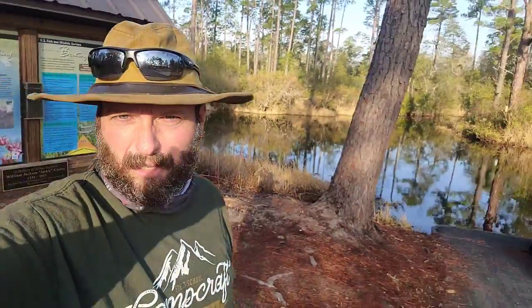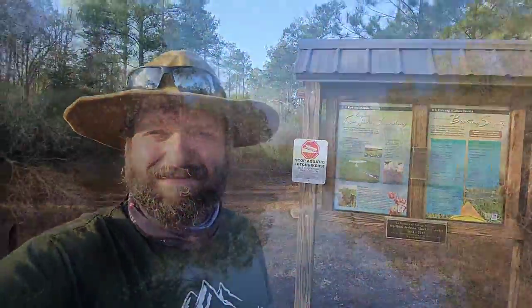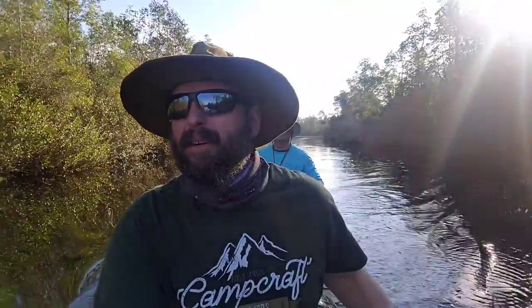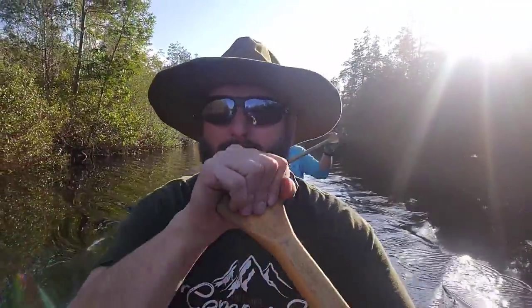Welcome back to Burning River Bushcraft. You're gonna be joining us on a five-day canoe trip through the Okefenokee Swamp. We're leaving out of Kingfisher, all loaded up and ready to go. We're headed to Mall Hammock tonight. We're still in the canal — it's February 4th and the temperature is around 67°, so it's pretty comfortable.